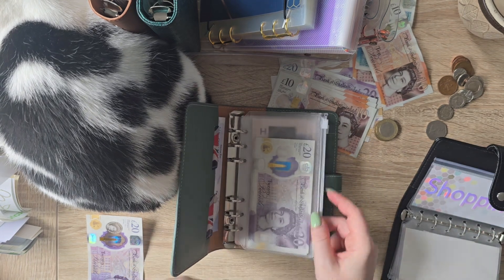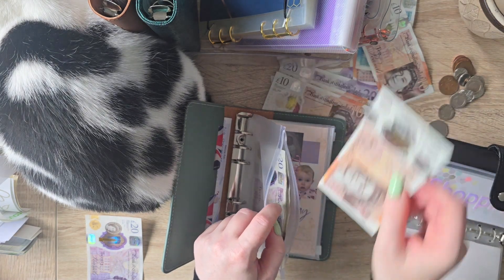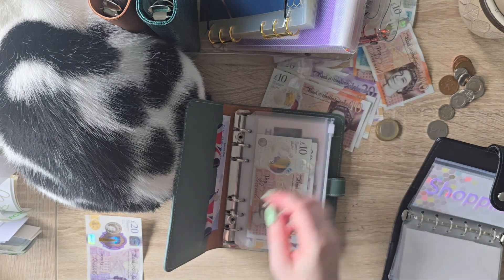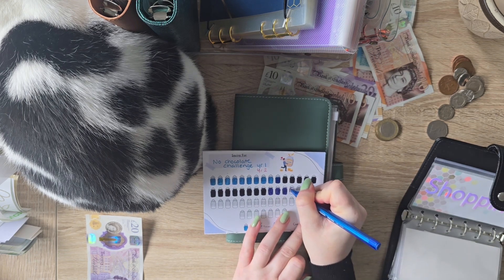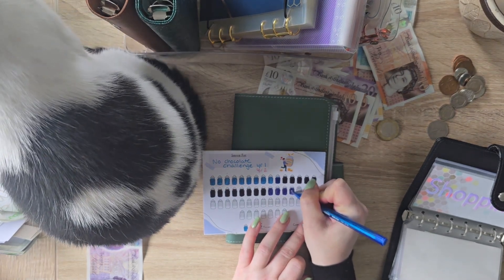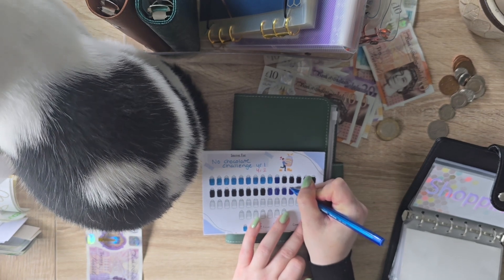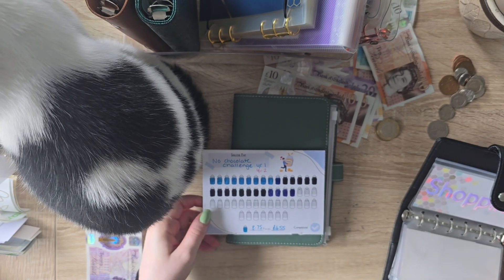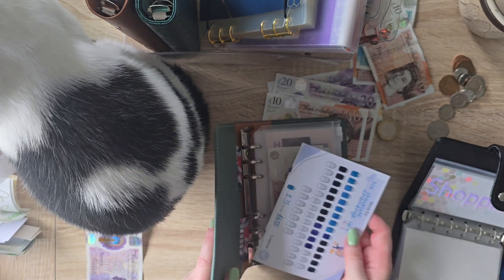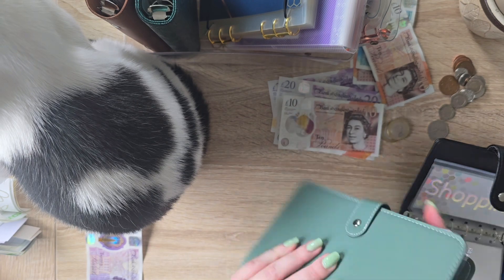And whilst we've got this one here, I'm going to put £10 into the chocolate challenge. Now I am a little bit behind with this by about £20 or £30. I think we're like week 29 now. I would shoo my cat off, but she very rarely sits this close to me, so I am enjoying every second of it. Okay, so that's that binder done.